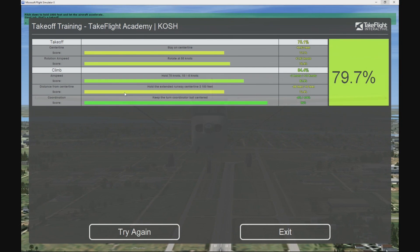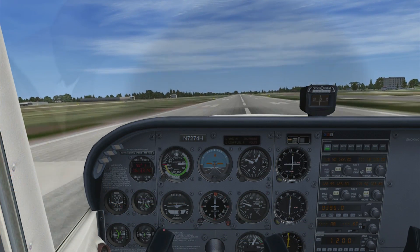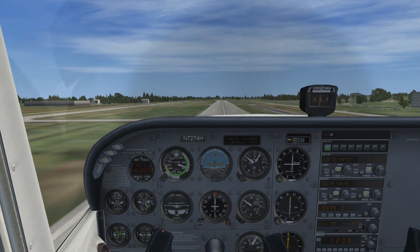Once you've mastered the training scenario, you'll move on to the evaluation. This is the same maneuver, with the same scoring, but without the instruction and feedback, to make sure you have the skills to fly it on your own.